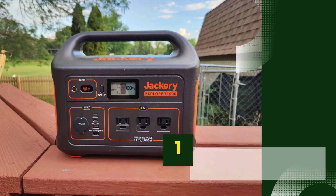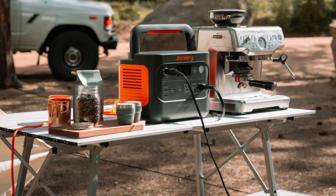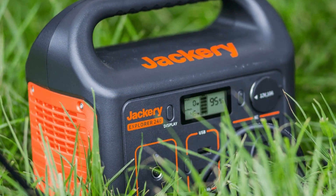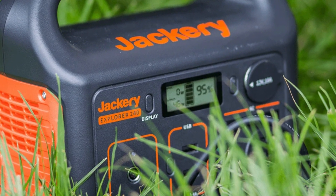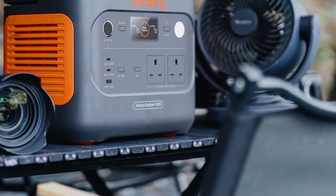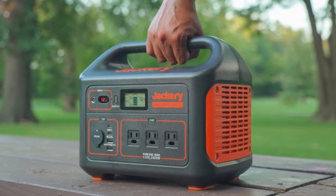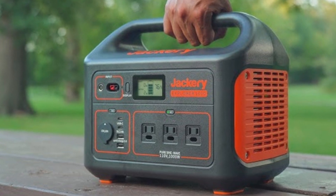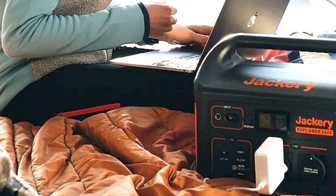Number 1: Jackery Explorer 1000 Portable Power Station. The Jackery Explorer 1000 is a top choice for anyone looking for a reliable, high-capacity solar generator. With a 1002WH lithium battery, it's perfect for camping, road trips, emergency backup, or off-grid power needs. The Explorer 1000 features three AC outlets with 1000W output, two USB-C ports, two USB-A ports, and a car port, making it versatile enough to power multiple devices simultaneously from laptops and phones to small appliances.